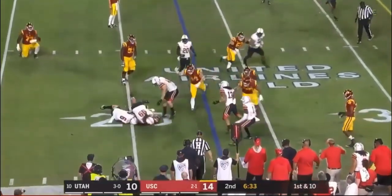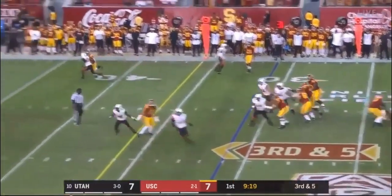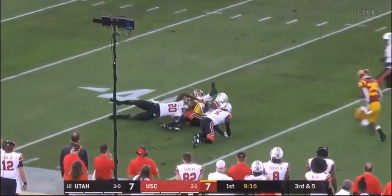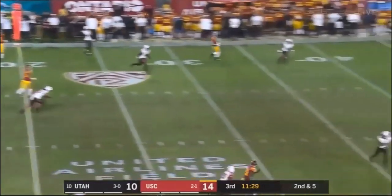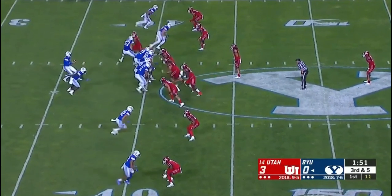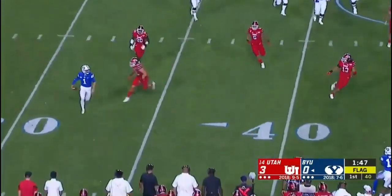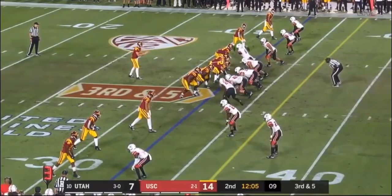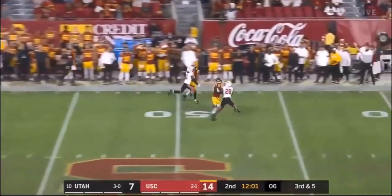He's able to make a tackle for a loss and showcases that inside counter spin. He probably needs to stay a little bit more balanced, but his USC film — his reps against Austin Jackson — show him creating consistent pressure and getting back there pretty quickly. One issue I do have with Ani is he's a bit of a snap anticipator and will mistime snaps at times. It maximizes his get-off for sure, but he'll pick up some encroachment and neutral zone penalties as a result.